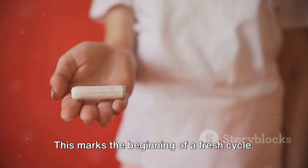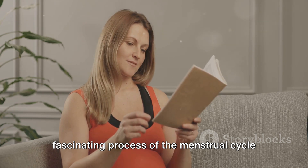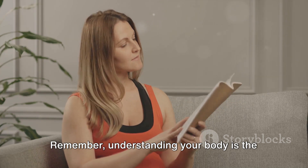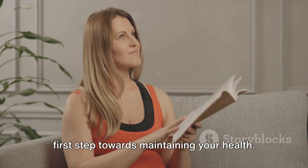This marks the beginning of a fresh cycle. And so, we've journeyed through the fascinating process of the menstrual cycle and ovulation, an incredible symphony of hormones and bodily changes. Remember, understanding your body is the first step towards maintaining your health.